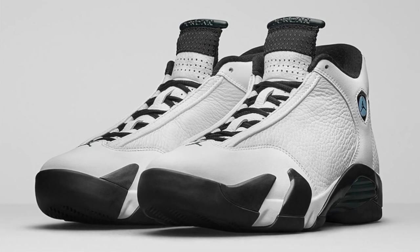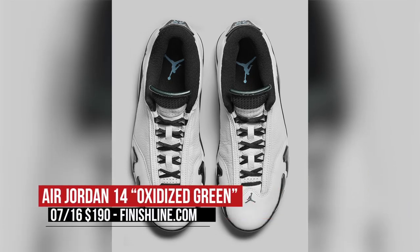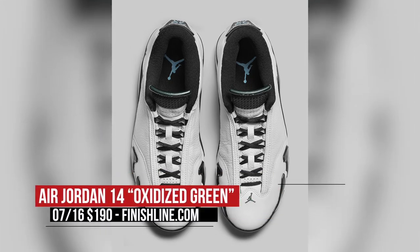Rounding out Saturday's releases, Jordan Brand is dropping the oxidized green Air Jordan 14. These keep it mostly white on the upper with black as a contrast, and then they throw in that oxidized green to help spice up the color a little bit. Those will cost you $190 over at Finish Line.